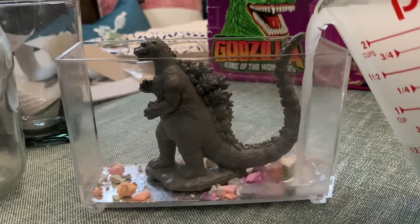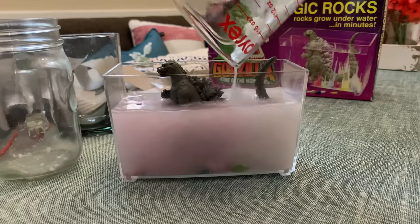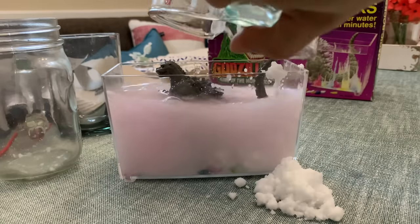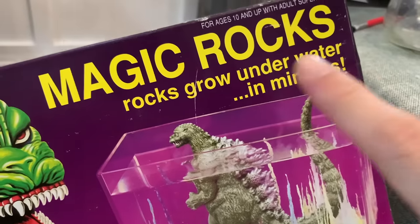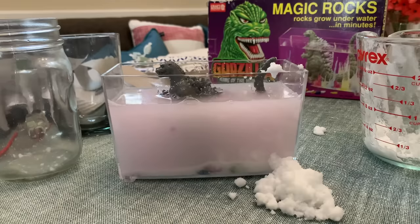Now we just pour this milky substance into the bowl with the fruity pebbles. I want to make sure I get all of it in there. Now just as a friendly reminder, the box says right here that the rocks will grow in minutes. Well, I got minutes to spare — let's see what happens.